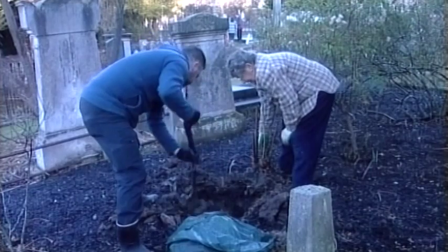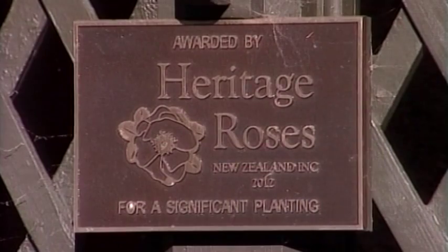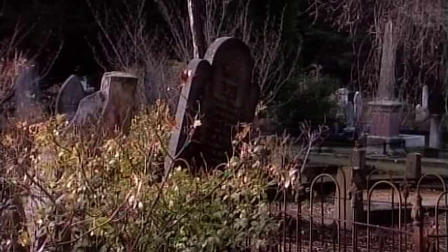The working bee gathers once a month to ensure the garden is maintained, giving the public and members alike the chance to learn more about the cemetery's history while showing off their green thumb. Ruby McAndrew, Dunedin News.